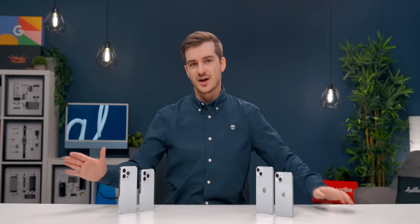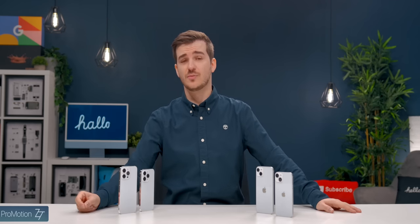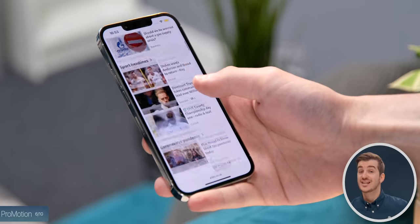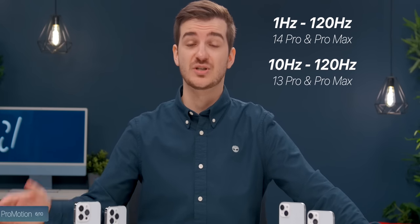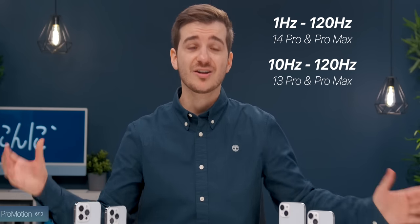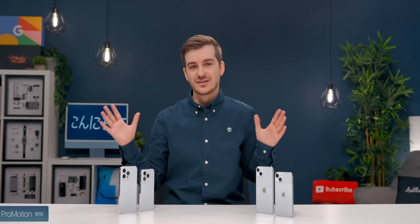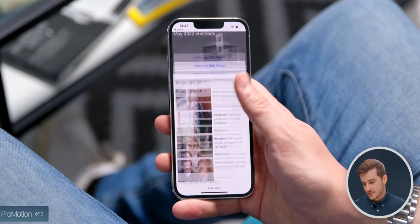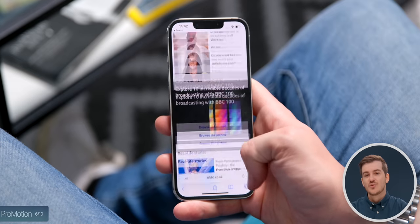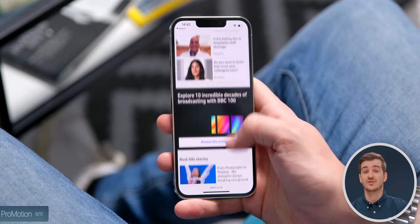At number six, we have ProMotion on the Pro models. This has been the case with the iPhone 13s as well, where the display is twice as fluid. On top of this, this year the refresh rate can go down to 1Hz instead of 10Hz, which is what we had on the iPhone 13 Pro. Honestly, I would say that this is the biggest difference you'll notice between the two models — using the phones in general feels so much smoother with ProMotion compared to without.